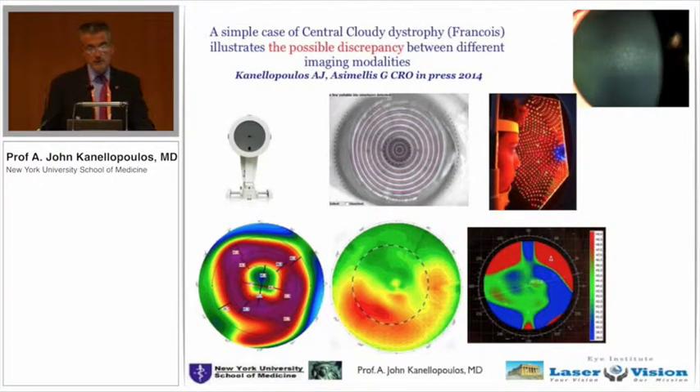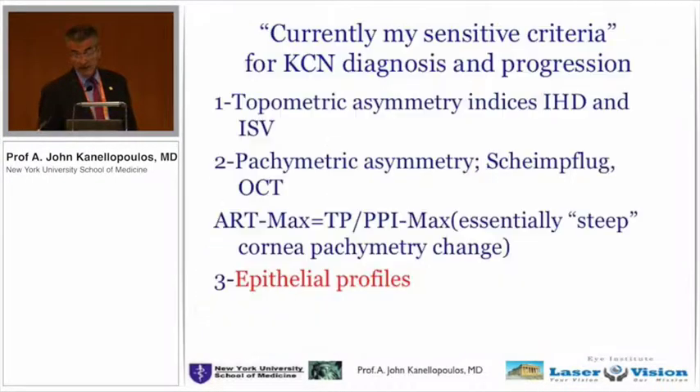I'd like to show this slide because we're all used to looking at topography maps, but one has to understand what each technology does. A simple case of central cloudy dystrophy of François shows how it makes Pentacam imaging go erratic — the Scheimpflug imaging catches the cloudiness in the cornea and tells us there's a significant depression, while Placido disc is not very accurate in the center. Multicolor reflection topography is more accurate in the center. In these cases, the OptiView pachymetry and epithelial map may be the objective arbiter.